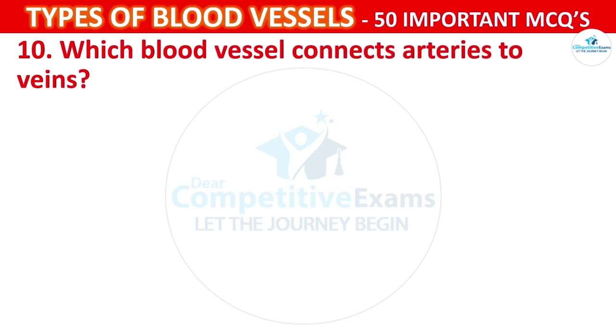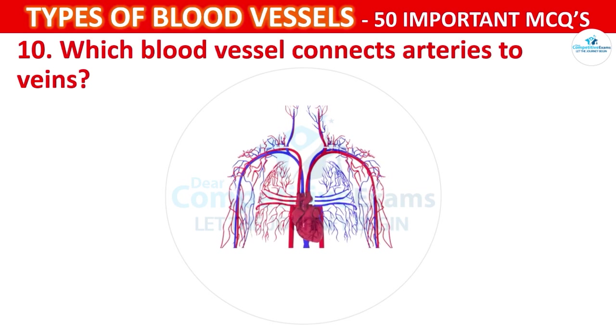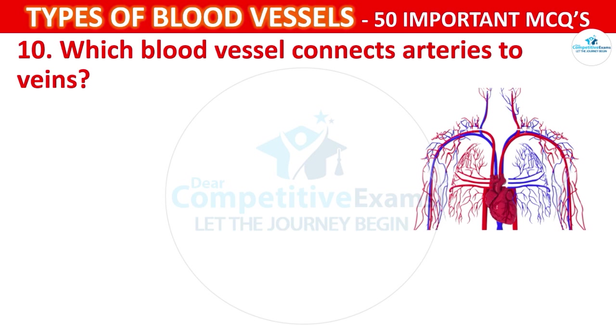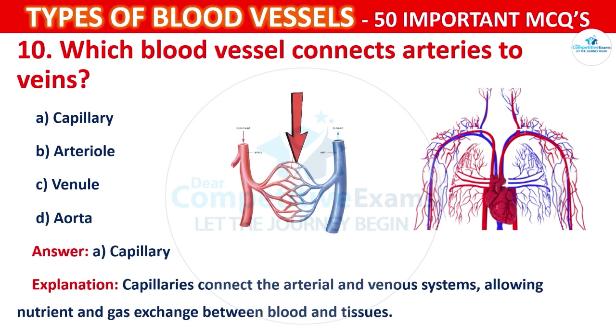Question number 10: Which blood vessel connects arteries to veins? Your options are: Capillary, Arteriole, Venule, or Aorta. The correct answer is A, that is capillary. Capillaries connect the arterial and venous systems, allowing nutrient and gas exchange between blood and tissues.